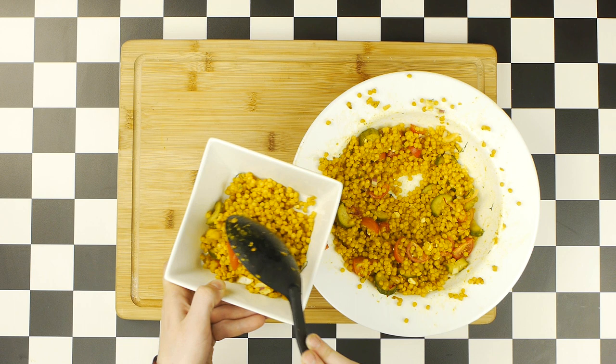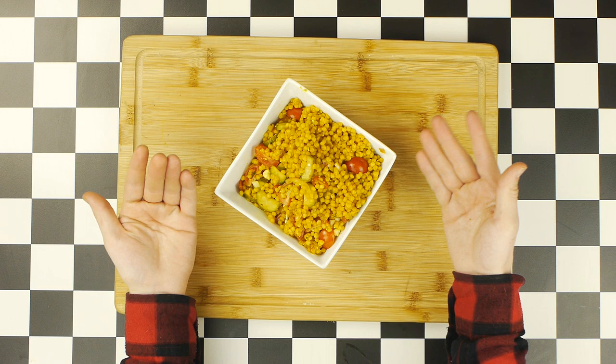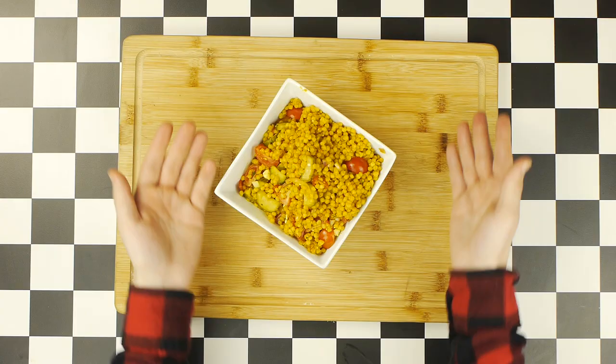But as beautiful as this couscous is, this meal doesn't really scream 420. So how could we stonerify couscous? If only there was another more weed-friendly dish that we could make alongside it. Chicken fries! Ah yes, chicken fries. Perfect.